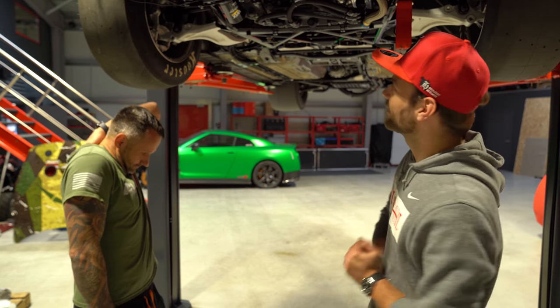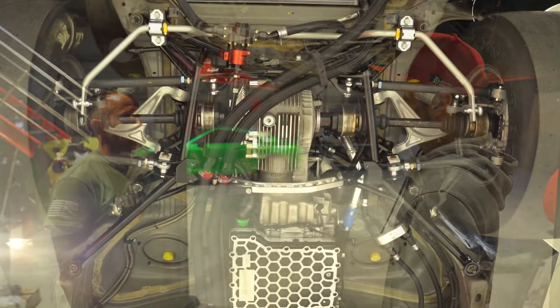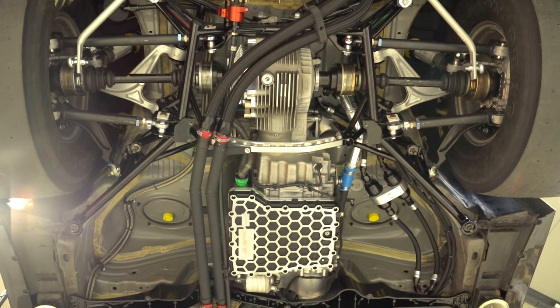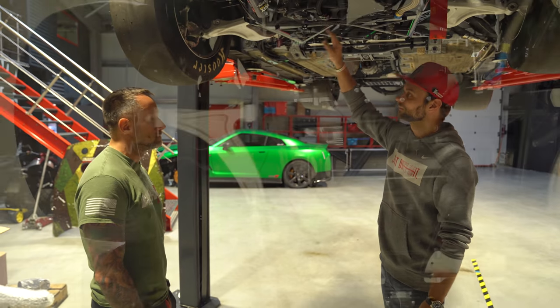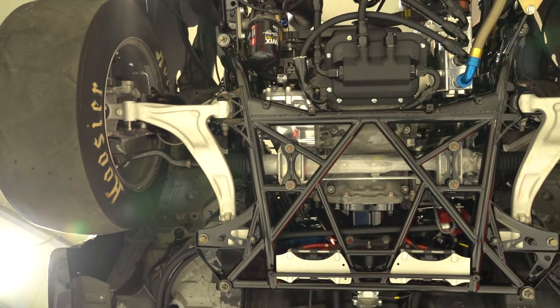Das erste, was mir hier wieder auffällt und mich vollkommen begeistert, ist, wie sauber das alles ist. Hier kann man wirklich einen weißen Lappen nehmen, überall einmal rüberwischen und der Lappen wird danach wahrscheinlich immer noch weiß. Hier sieht man die geänderte AK-Achse, sowohl vorne als auch hinten mittlerweile drin.